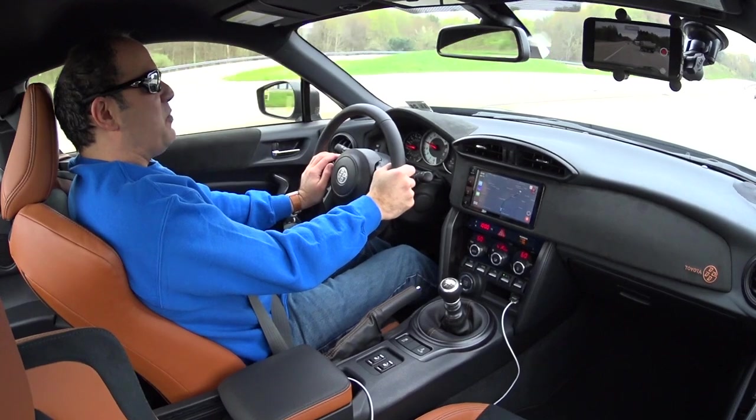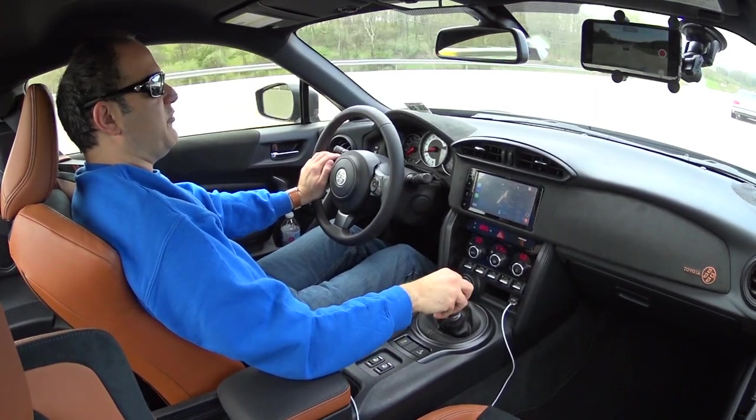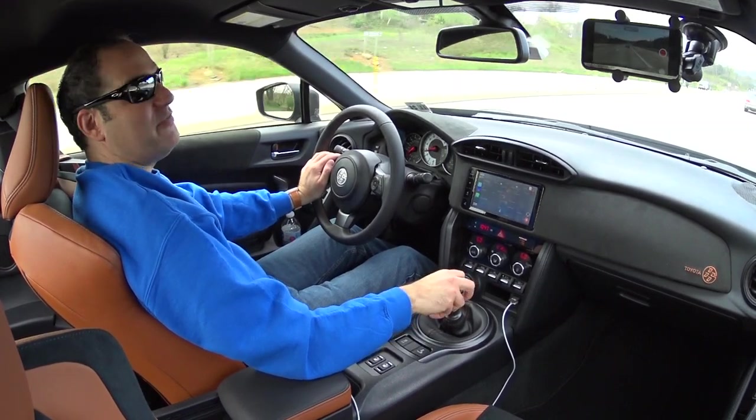We're going pretty fast here — 4,000 RPM at 85 mph. You do get some tire and wind noise; of course it's not a luxury car by any means, but overall it is pretty refined, way more refined than I thought.